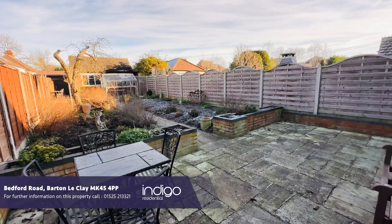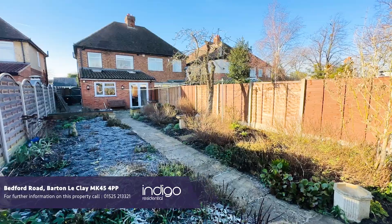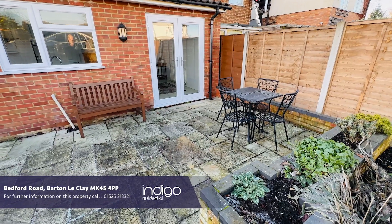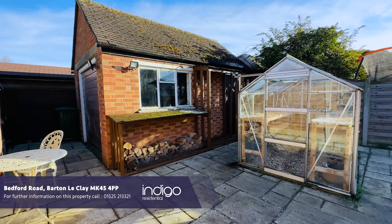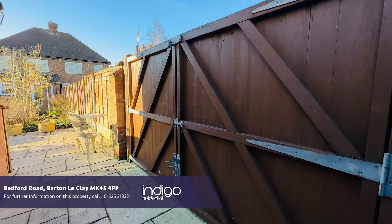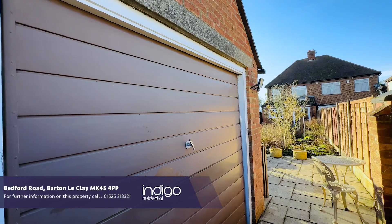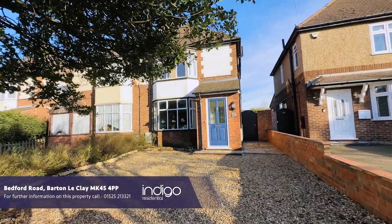Externally the property has a fantastic, fully enclosed rear garden with a patio seating area, shrub and flower borders, vegetable patches and a greenhouse. There are double gates which lead to a detached garage with power and lighting. To the front there's a shingle driveway for up to three vehicles.